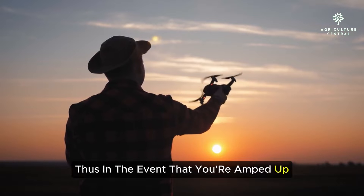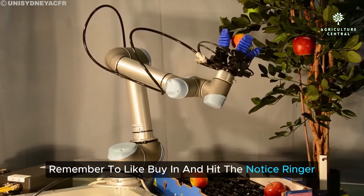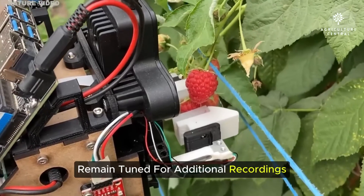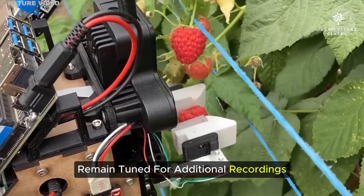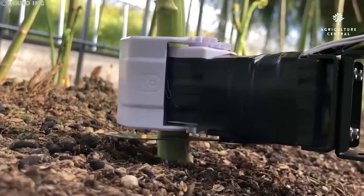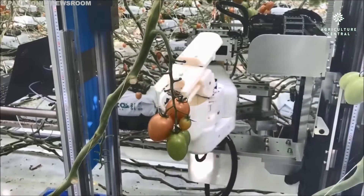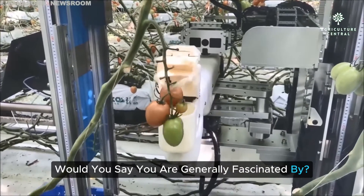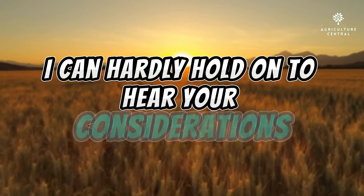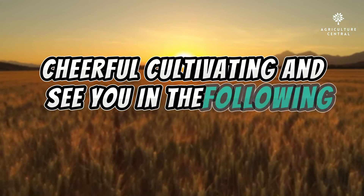If you're excited about the potential of technology to shape the future of agriculture, don't forget to like, subscribe, and hit the notification bell. Stay tuned for more videos diving deep into the innovations reshaping our world. Let's continue this discussion in the comments below — which smart farming technology are you most fascinated by? I can't wait to hear your thoughts. Until next time, happy farming, and see you in the next video.